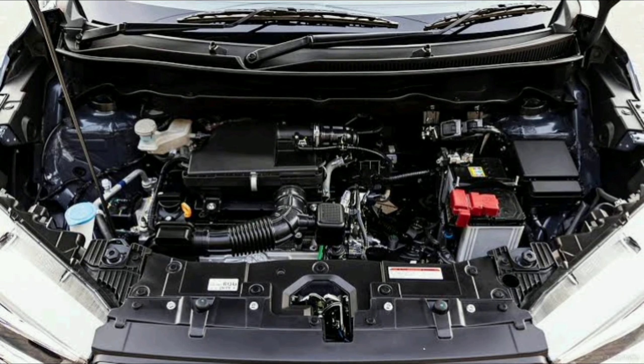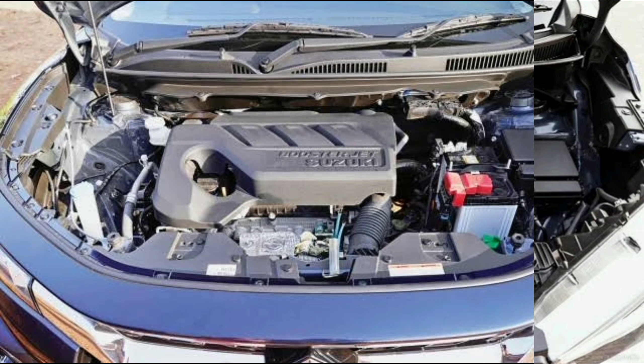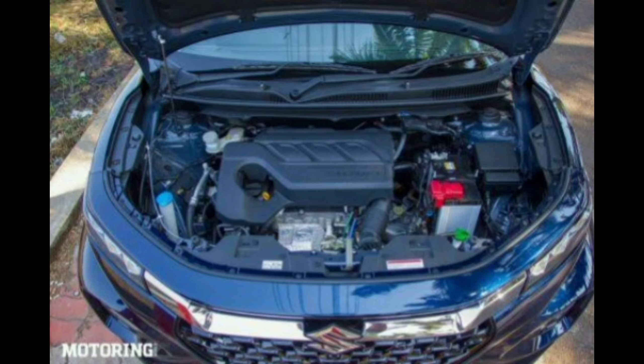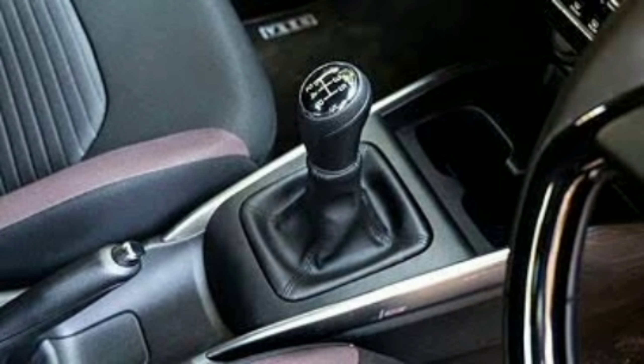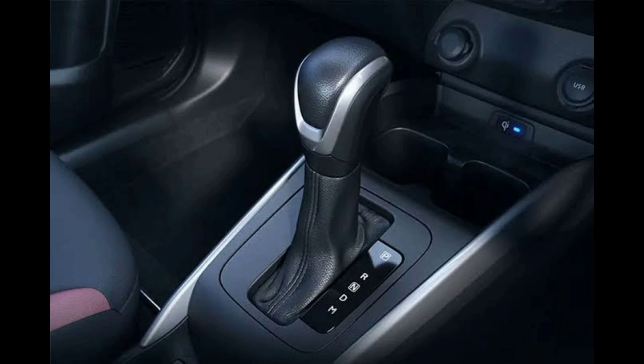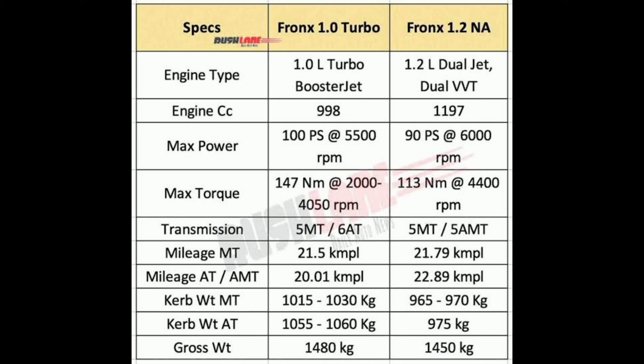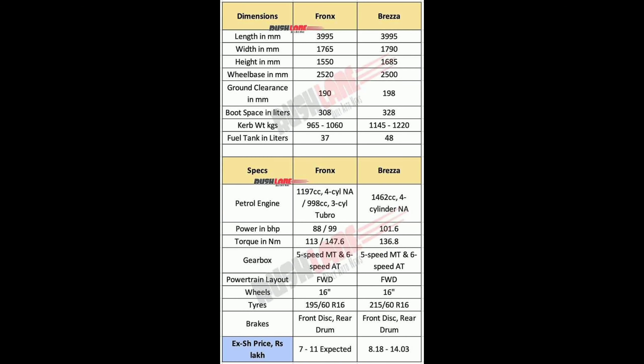Engine and Performance: Engine options include a 1.0-liter turbocharged petrol engine and a 1.2-liter naturally aspirated petrol engine. Transmission options are 5-speed manual and 6-speed automatic. Power output is approximately 98 brake horsepower for the turbo engine and approximately 90 brake horsepower for the naturally aspirated engine. Torque is around 148 newton-meters for the turbo engine and around 113 newton-meters for the naturally aspirated engine.